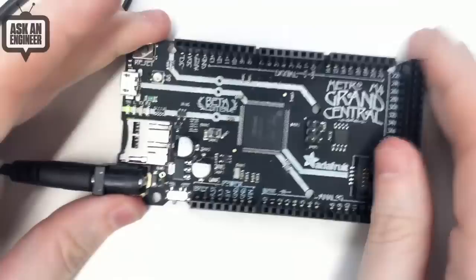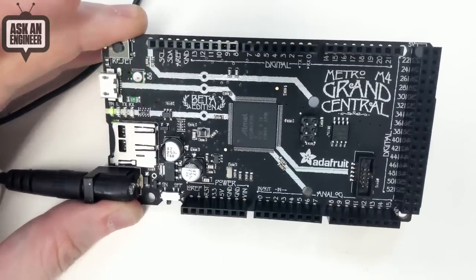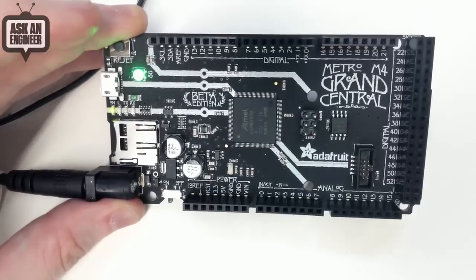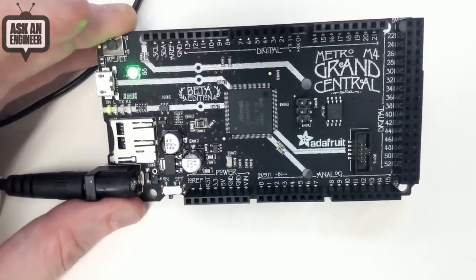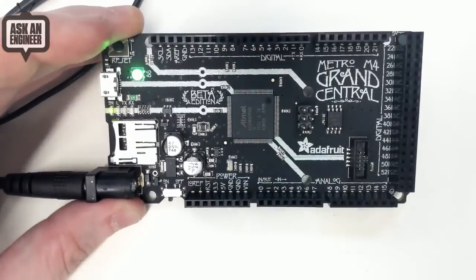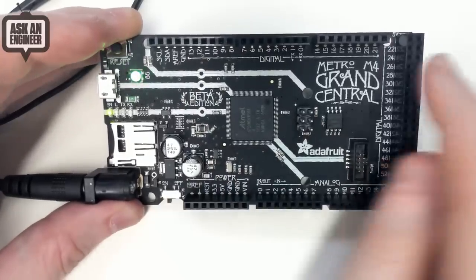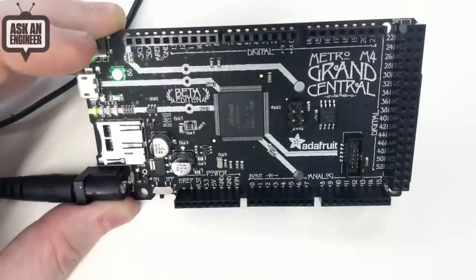It's the largest CircuitPython-compatible board we've made, and also one of the largest Arduino-compatible boards we've made. It features the SAMD51 — a 120 MHz Cortex M4 processor with DSP instructions, a random number generator, and a cache. It's a really wonderful chip. It's got 1 megabyte of flash and 256K of RAM, so it can handle anything. The SAMD21 didn't come in a chip with this many pins — we couldn't make a Mega-shaped one. Only the SAMD51 came out with a 128-pin chip, which we needed to have all the pins do something.